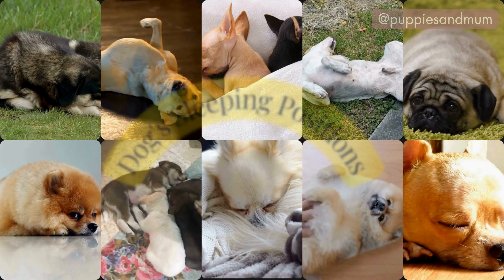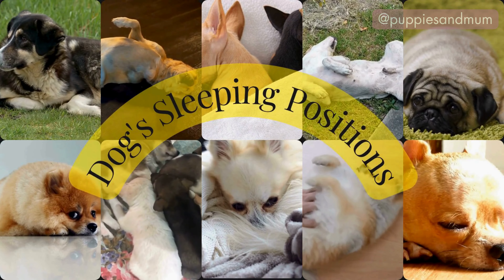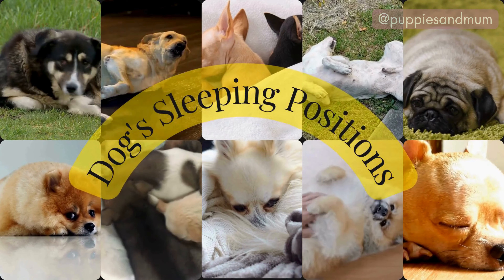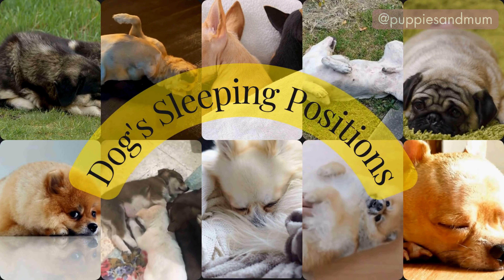Understanding your dog's sleeping position can give you valuable insights into their personality, health and character. By paying attention to these behaviours, you can ensure your furry friend is happy, healthy and well cared for.